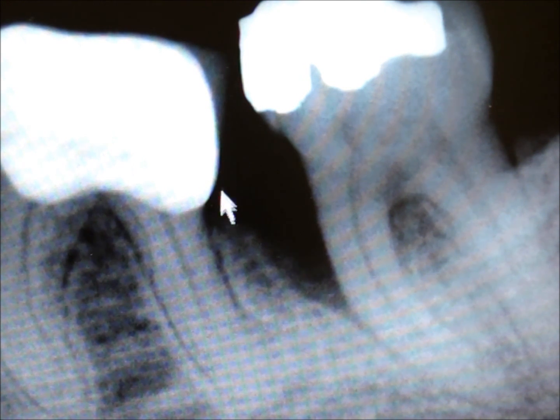Here's another example. In this case we're losing bone support down what we call the mesial root of this molar. The root goes down like this. There's bone in between the roots, but we've lost bone here, usually from buildup accumulating on the tooth structure right in this area.